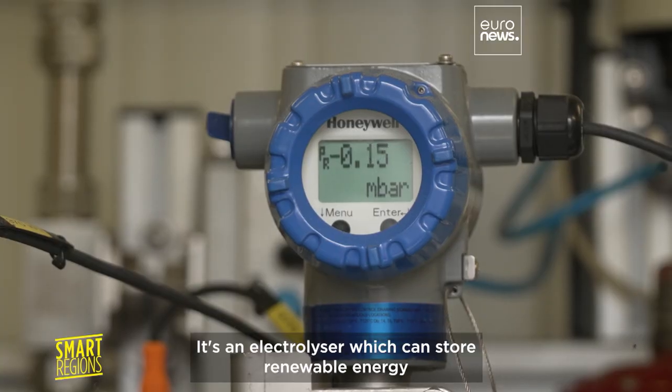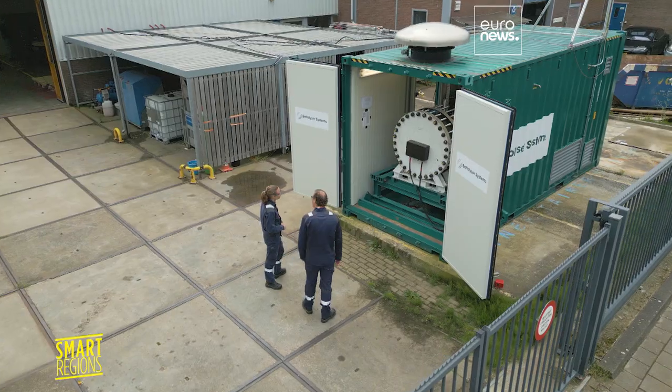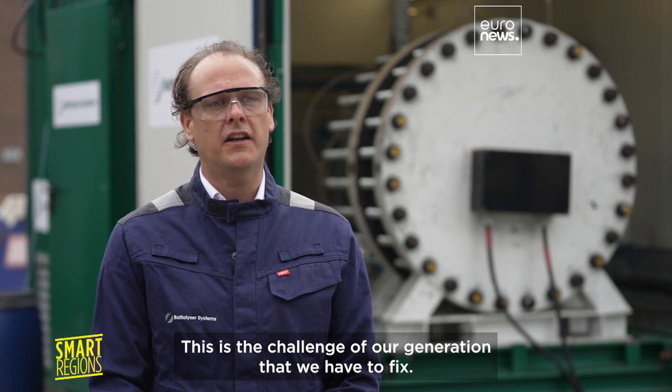It's an electrolyzer which can store renewable energy in a battery and produce green hydrogen. Working on the energy transition is something that unites us all. This is the challenge of our generation that we have to fix.